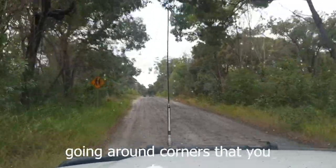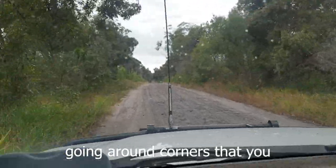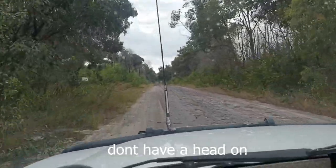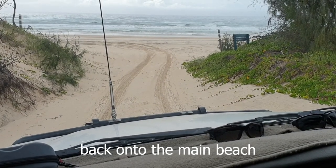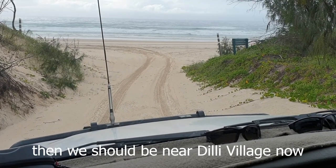Just be careful going around corners that you don't have a head-on. We've just come off the inland track back onto the main beach, and we should be near Delhi village now.